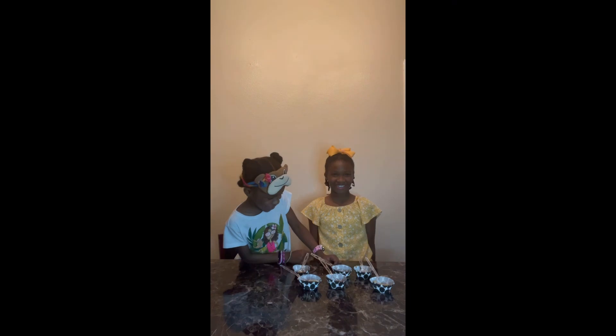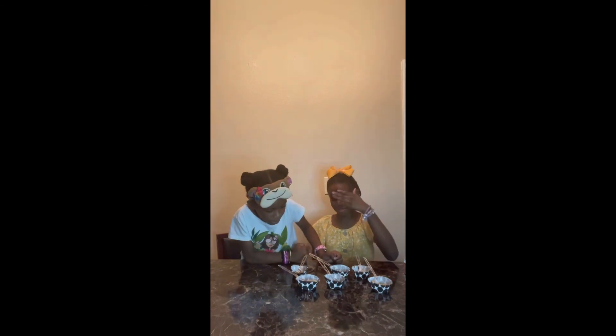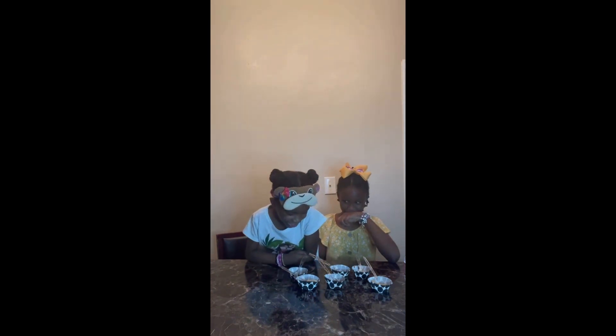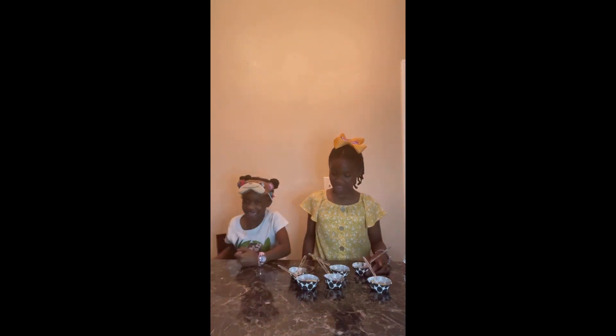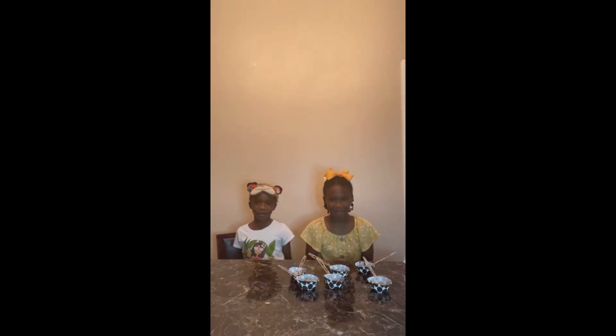Which one did you like the most, even though they're all disgusting? The one I would like the most — probably this one and that one. At first I thought it would be peanut butter and jelly, cause you really really like peanut butter and jelly. I could tell that was peanut butter and jelly. When you took a bite it just had mostly ketchup in it. So that's pretty much it — see you guys next time! Bye guys, bye!